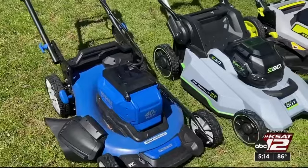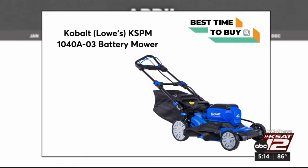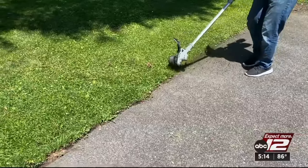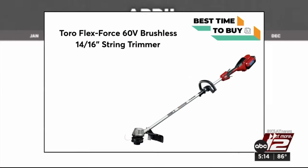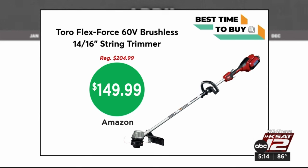To kick off the warmer months, retailers tend to offer discounts on seasonal items, so it's a great time to shop, especially if you want to spruce up your yard. This battery-powered mower from Cobalt is down to $399 at Lowe's — your neighbors will thank you because this one is quiet. And something else to help with your curb appeal, this battery-powered string trimmer from Toro is reduced to $149.99 at Amazon. It's one of CR's top-rated battery string trimmers.